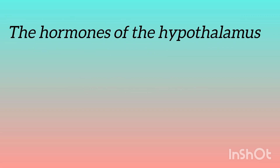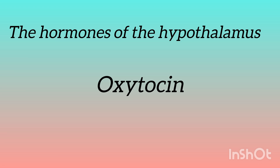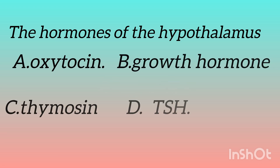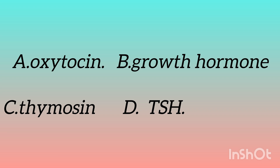The next question is: the hormones of the hypothalamus — options are: oxytocin, growth hormone, thymocin, thyroid stimulating hormone. Guess the answer? The answer is oxytocin. Growth hormone and TSH belong to the pituitary gland, and thymocin belongs to the thymus gland.